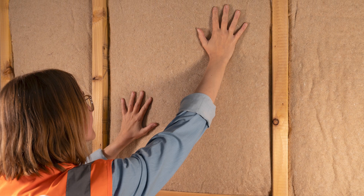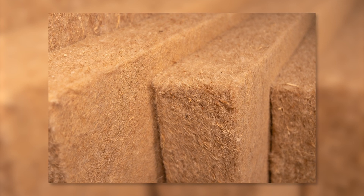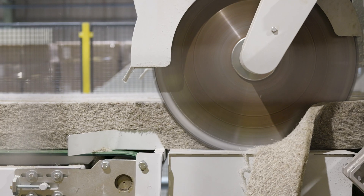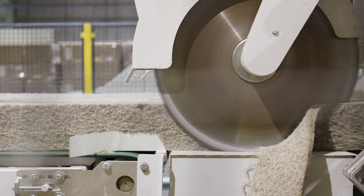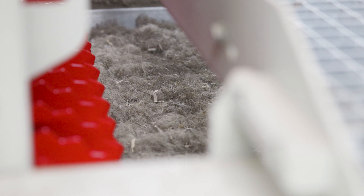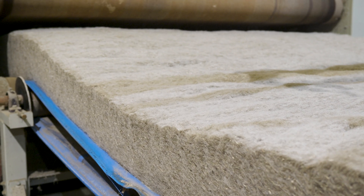Indy Breathe Flex comes in different widths to suit common centre-to-centre spacing and five different thicknesses ranging from 40 millimetres to 140 millimetres. The insulation has excellent thermal conductivity of 0.039 watts per metre kelvin for thicknesses of 40 to 100 millimetres, a density of 34 kilograms per cubic metre, and a specific heat capacity of 2300 joules per kilogram kelvin.